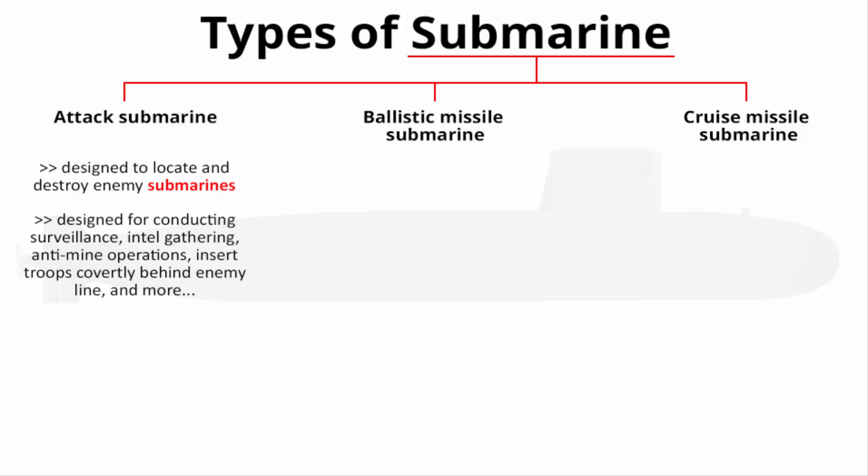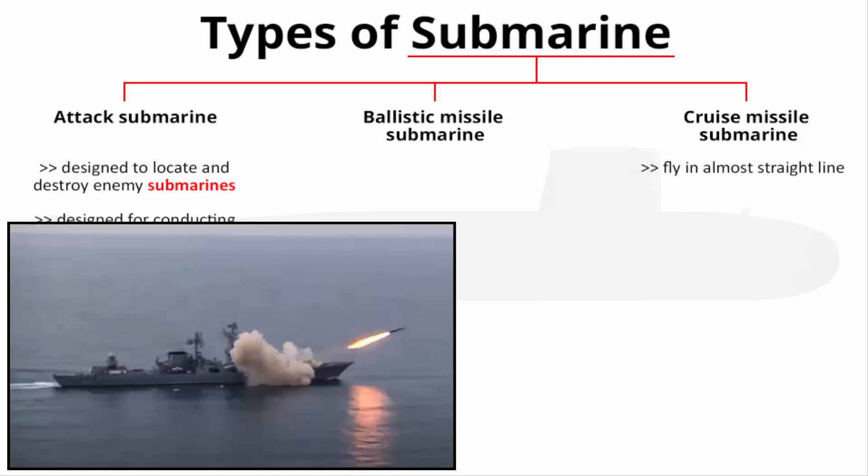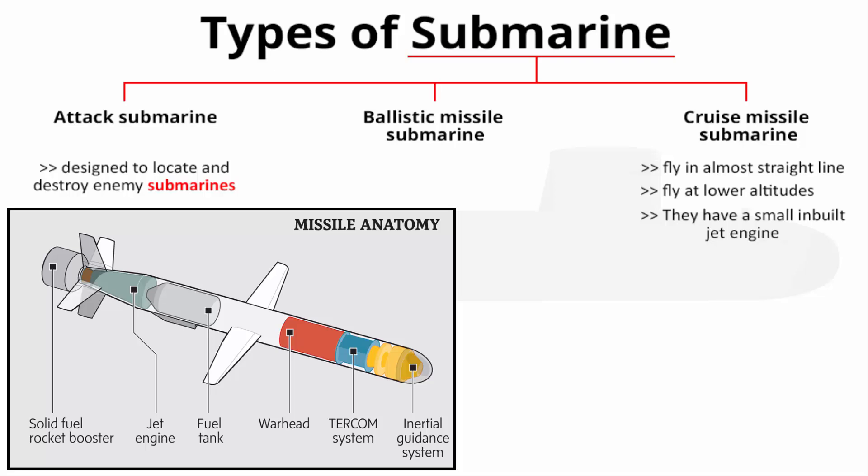The difference between ballistic missiles and cruise missiles is simple. Cruise missiles fly in an almost straight line at a lower altitude — they have a small in-built jet engine and in-built navigation, allowing them to travel at very low altitude to avoid enemy detection.